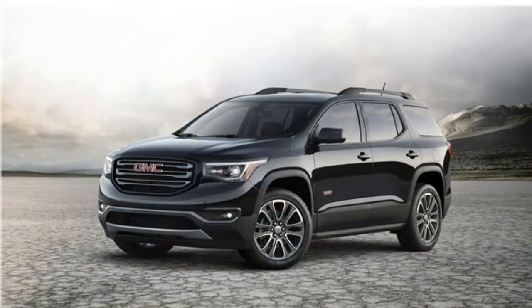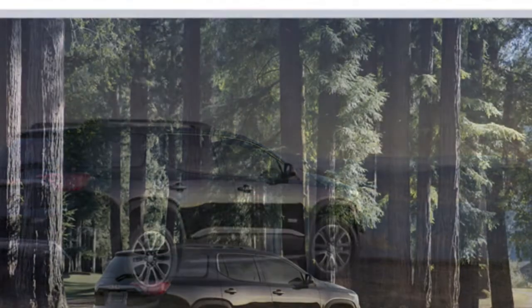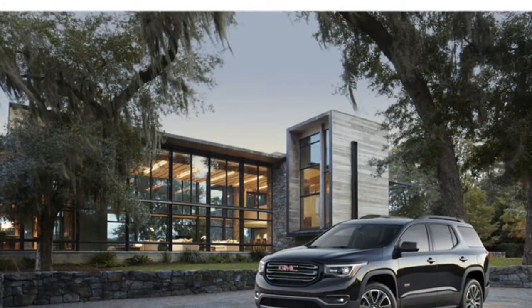The 2017 GMC Acadia offers improved driving dynamics over previous models. Around corners, there's little body roll, and handling feels poised.